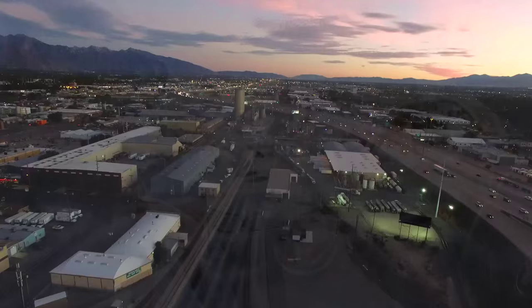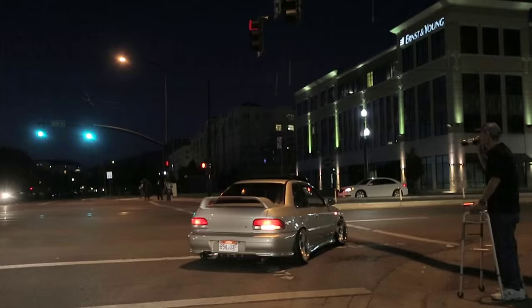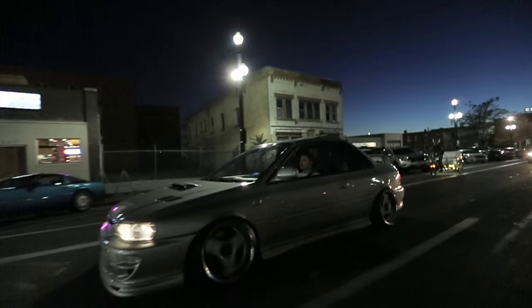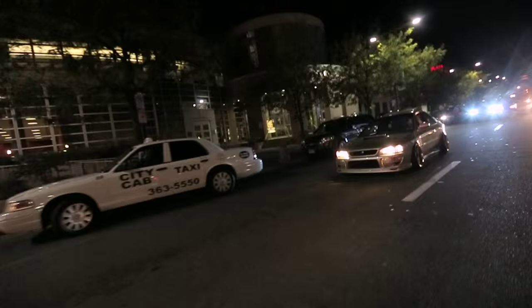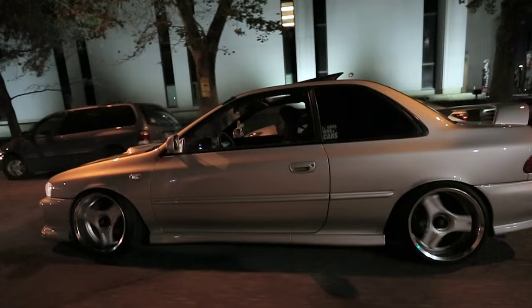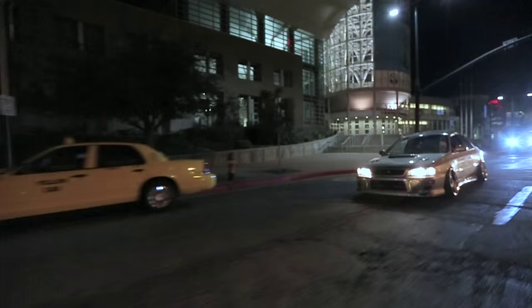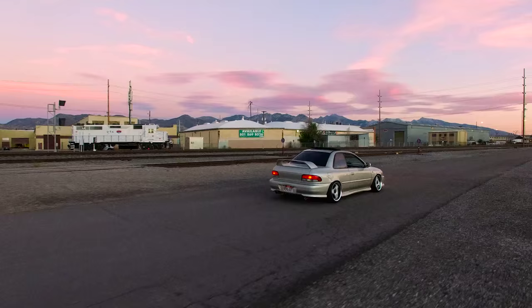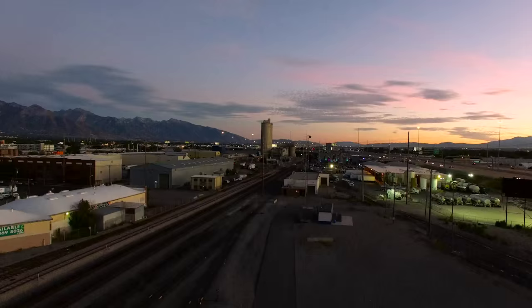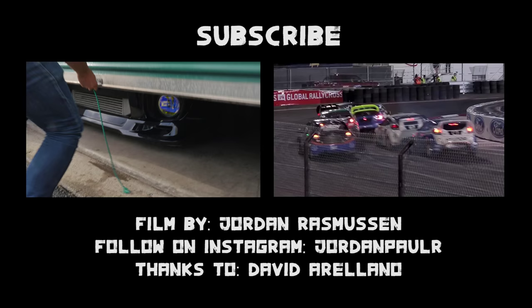I've been driving it every single day for four years and it'd be weird for me to drive anything else. I think it's really just a summary of all the parts combined. You have to make it a true combination — a true piece of art. It all needs to be cohesive and make sense.